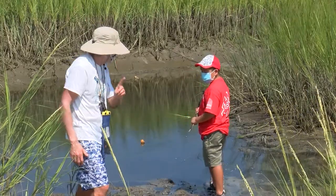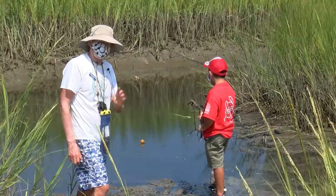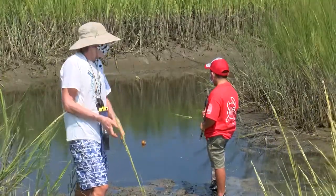We're going to see what's in this trap here. We're going to learn about one animal that has incredible adaptations to live in this very changing environment — and that animal is known as the mummichog.